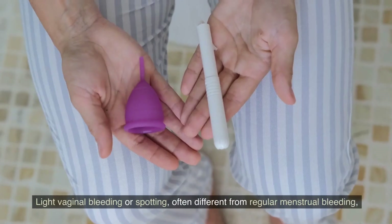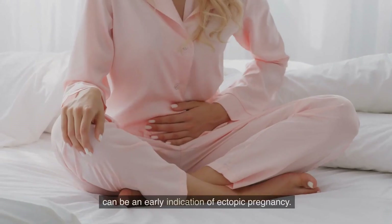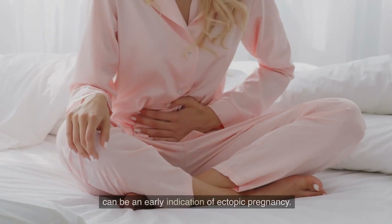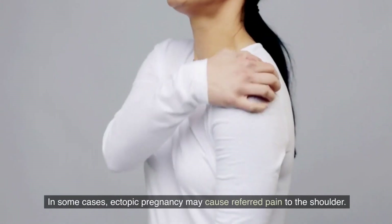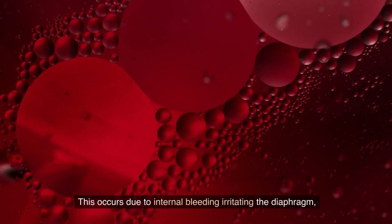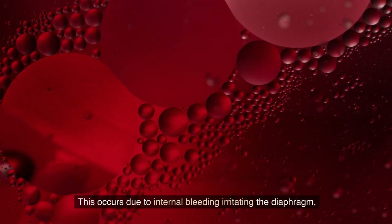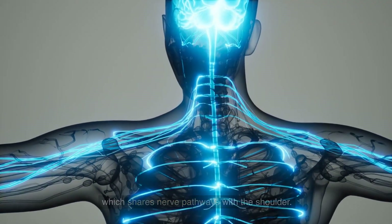This pain may be on one side or spread throughout the area. Vaginal bleeding: light vaginal bleeding or spotting, often different from regular menstrual bleeding, can be an early indication of ectopic pregnancy. Shoulder pain: in some cases, ectopic pregnancy may cause referred pain to the shoulder. This occurs due to internal bleeding irritating the diaphragm, which shares nerve pathways with the shoulder.